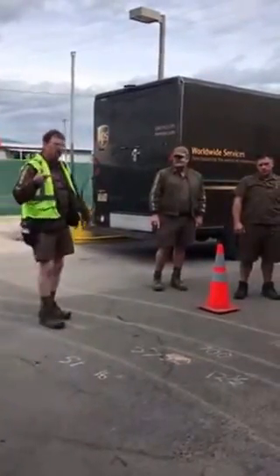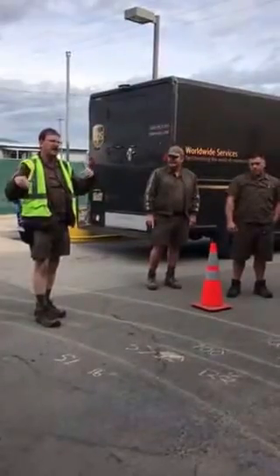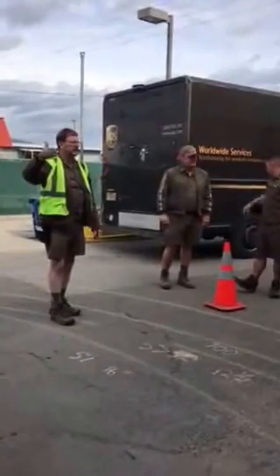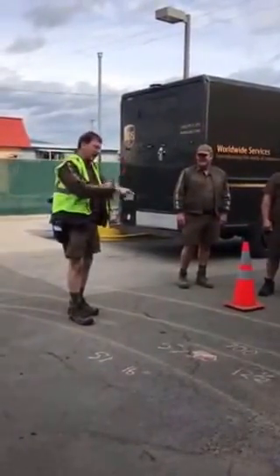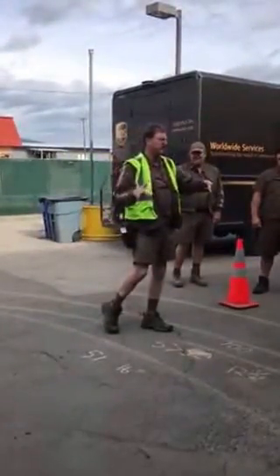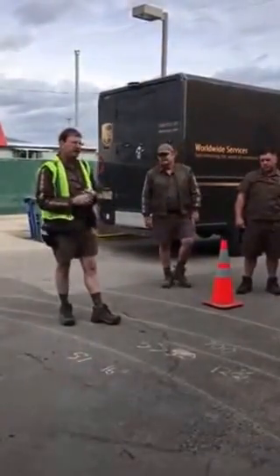So, what is the biggest determinant of how much tail swing you're going to have? The driver. Even though you have a truck that has to swing farther, you determine how much that tail swings — how much you turn, how hard you turn.